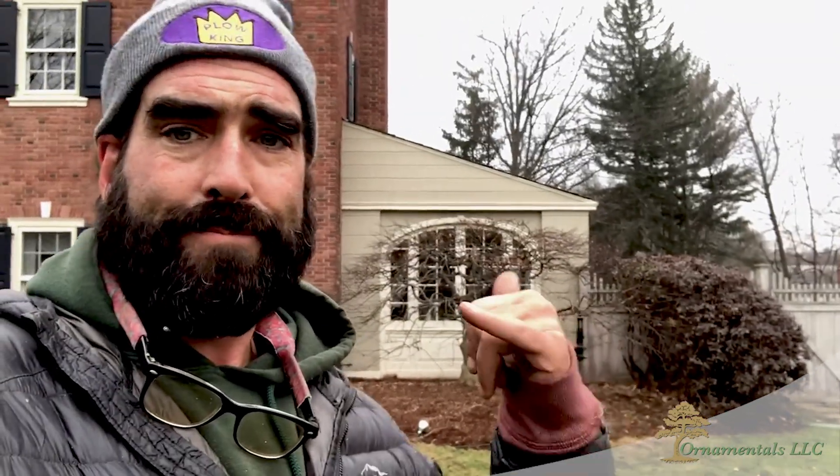Give me a call if you need any pruning — I'm the best there is, so might as well call me. I do everything but mow, so if you need any landscaping, planting, trees, shrubs, flowers, or pruning, let's do it. Hope you enjoyed the video and I will talk to you soon.